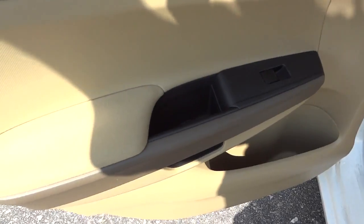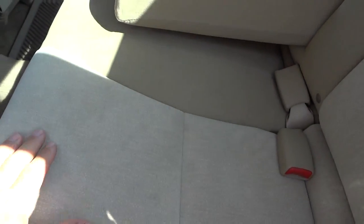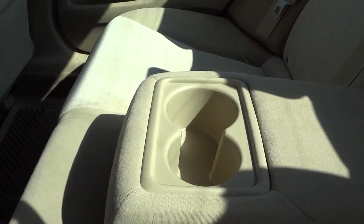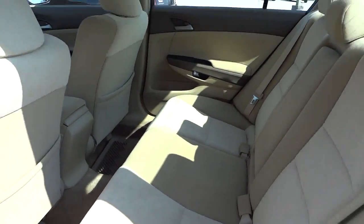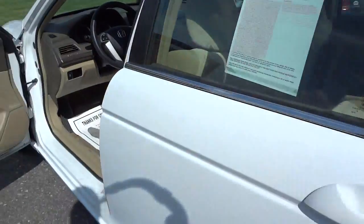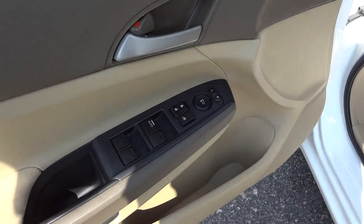Here's the inside of the back seat and inside of the back door. Got a pretty good size pocket right there. Pretty basic — here's the nice seats, everything's cloth. For the light interior it looks like it's in pretty good shape. There's cup holders and pretty much airbags all the way around.